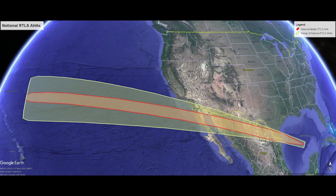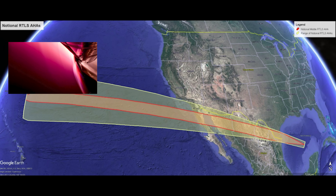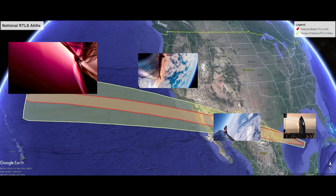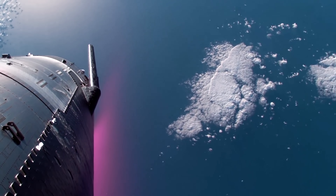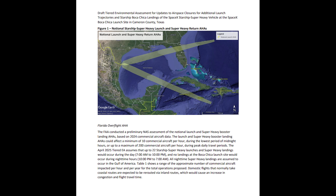New maps from the FAA show how that return could look. Starship would begin its descent over the Pacific Ocean, then fly over Baja California and parts of inland Mexico, carefully steering around major cities like Monterrey. The final stretch would take it over the Rio Grande Valley before descending vertically into Starbase, where the plan is to have it caught by the Mechazilla Tower. These routes are specifically designed to avoid populated areas. The precision of the last Starship flight, splashing down with just a three-meter miss, gives engineers even more confidence in their ability to stick to that narrow corridor.